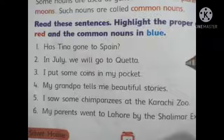Number 2: In July, we will go to Coeta. In this sentence, July and Coeta are proper nouns. Number 3: I put some coins in my pocket. In this sentence, there is no proper noun. There are two common nouns — coins and pocket.